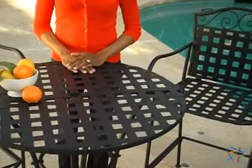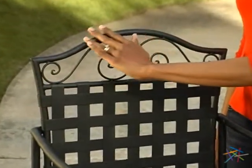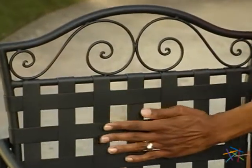Rest assured knowing this traditional style will blend naturally with existing furniture. The powder coated black finish protects the entire set from the elements, all while creating a contemporary look.